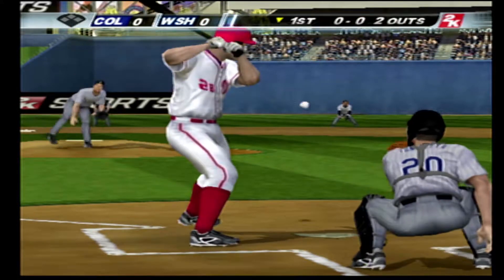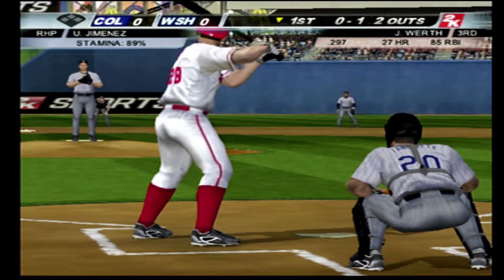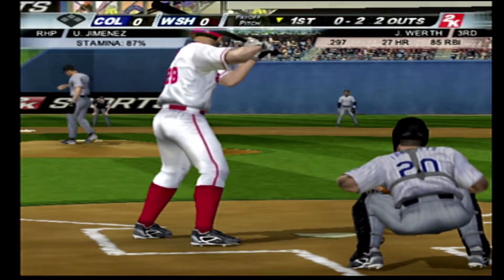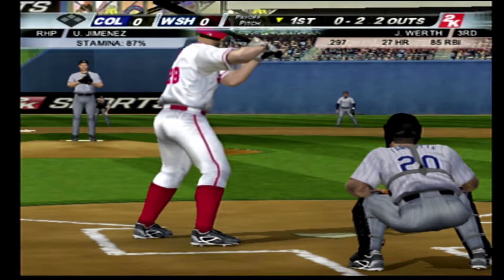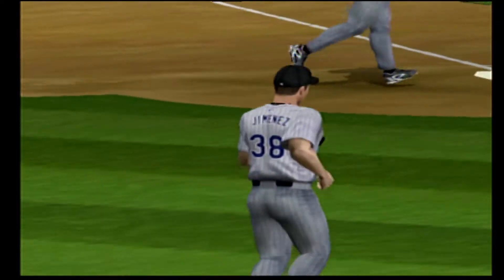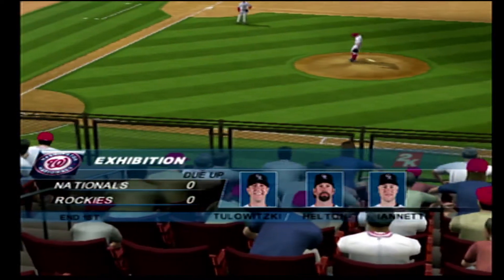Here's the first pitch — fastball, that's in there for a strike. Strike. He's behind 0-2. He's out of there. Fastball swung on and missed. Side retired. Nothing doing here in this half inning. Now on to the top of the second in a scoreless ball game.